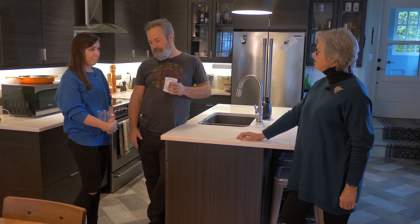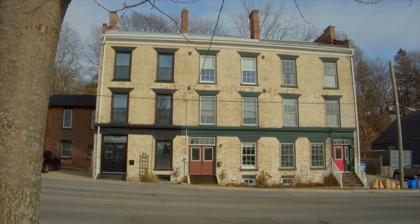Anna, you're new to Port Hope, so what do you think? I come from big cities, so it's been quite an adjustment, but I think it's a lovely town and it's very nice to look at.